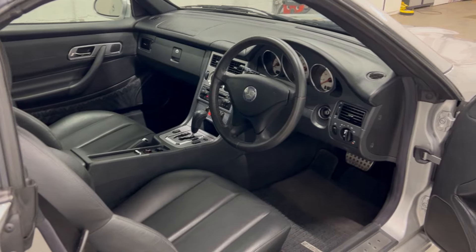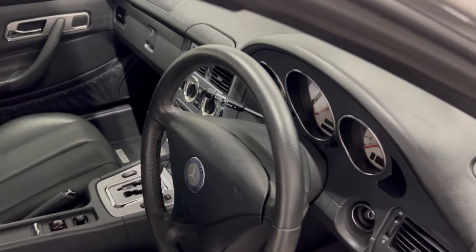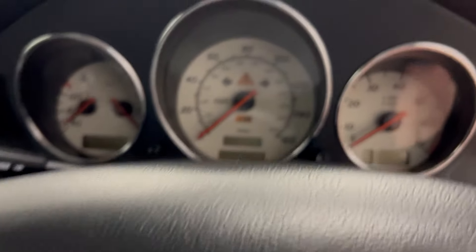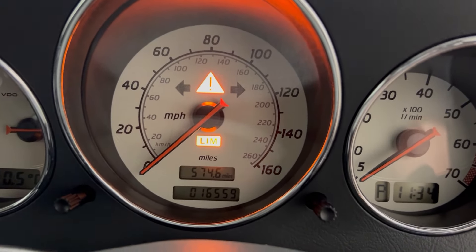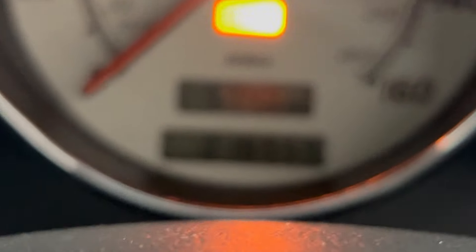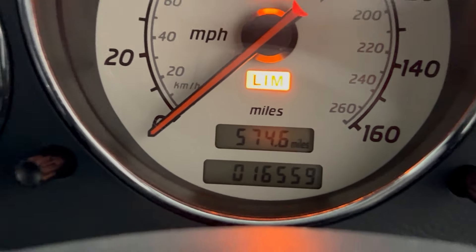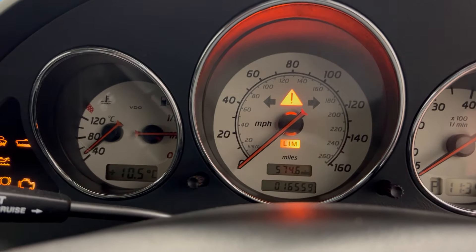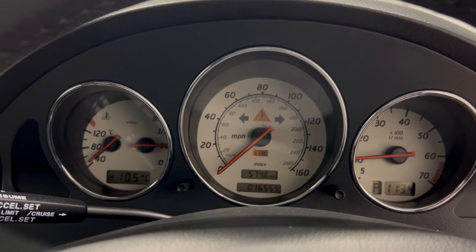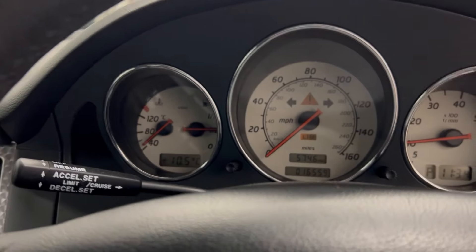Let's start the car up so you can hear the engine and pop the roof down. Putting the key in the ignition — that is 16,559 miles on the clock. The car starts up perfectly. It's nice and cold. I'm going to try and get this roof down with one hand and video it with the other.